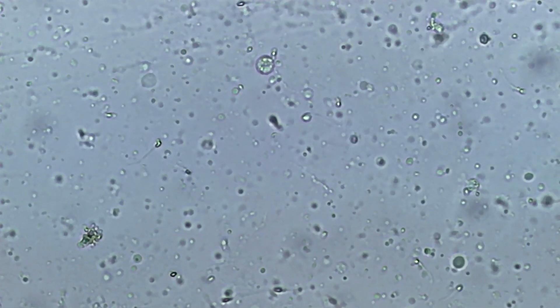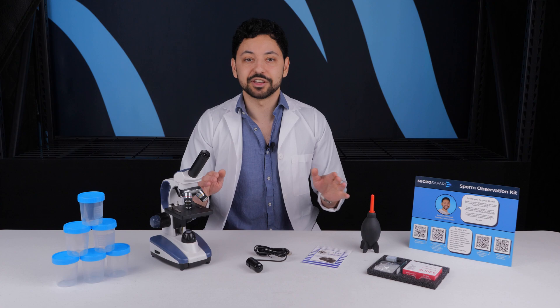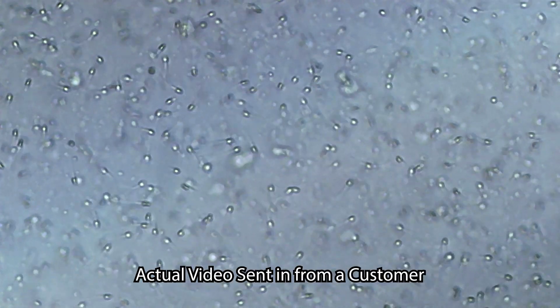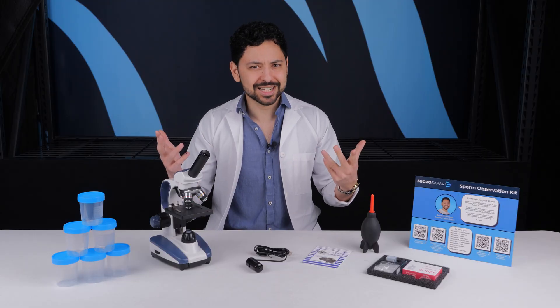And if you're worried that you may be infertile, just seeing a video of your sperm can give you a ton of information. True story — one of our customers thought that he may be infertile, but when he looked under a microscope, there were sperm swimming everywhere he looked. His anxiety went away and he got his wife pregnant later that month. Mind block, I guess?